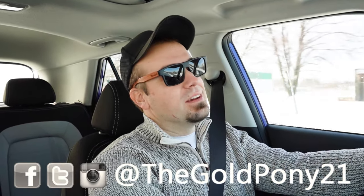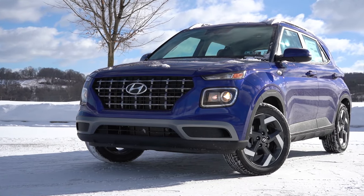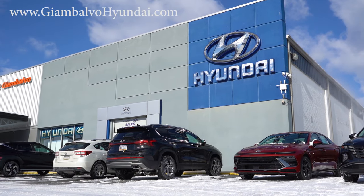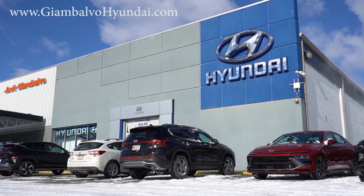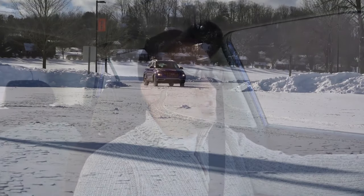What is up, you guys? Welcome back to another one. If you're new to the channel, I am Gold Pony. I have new car, truck, and SUV reviews on YouTube, and today we are in the brand new 2024 Hyundai Venue, courtesy of Jack Gianbalvo Hyundai in York, PA. For more information on their inventory, please feel free to check out the link in the description box below.